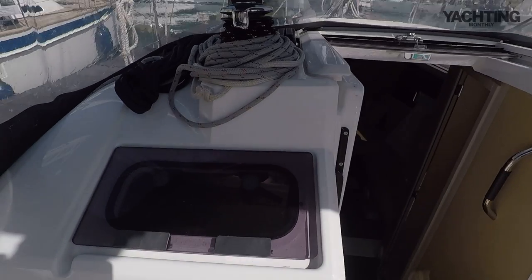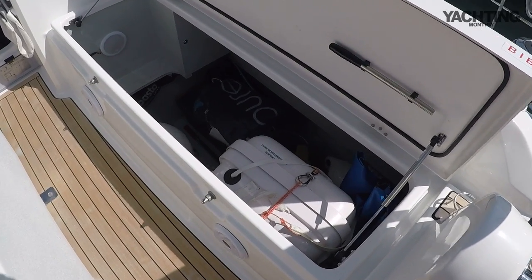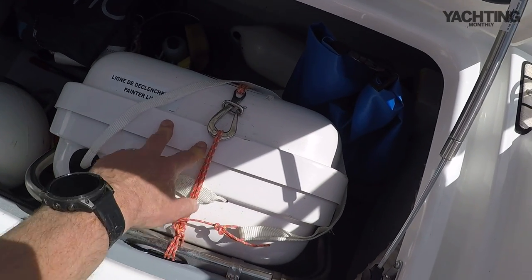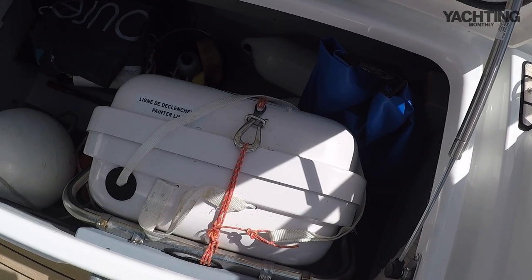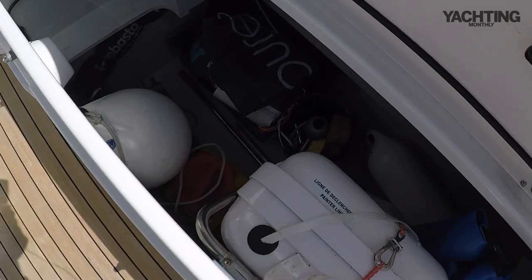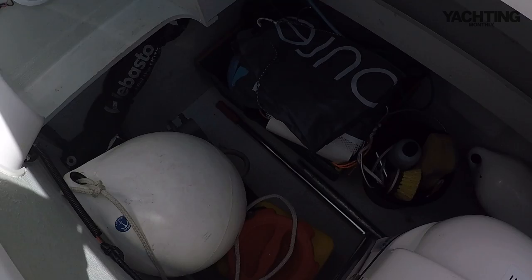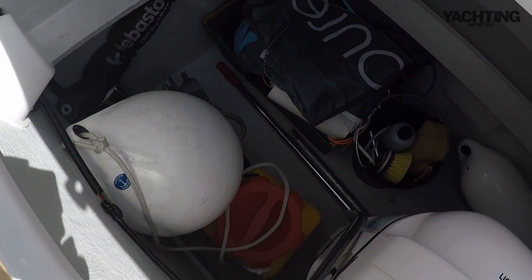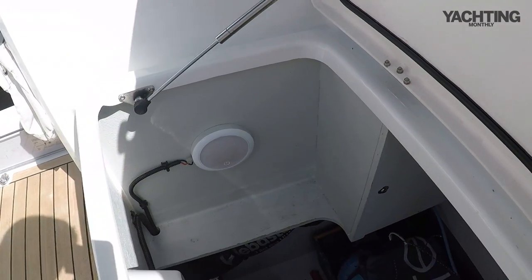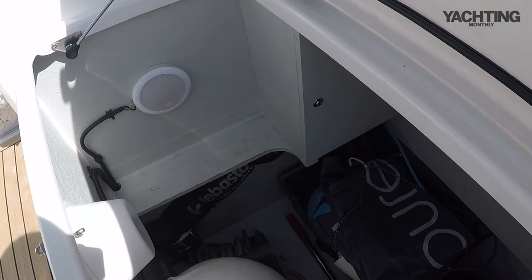Coming forward there's a hatch that goes into the aft cabin. There are some really nice little touches in the cockpit, like this cavernous cockpit locker with a canister-mounted life raft - you'd need to lift that out if you needed it but it's pretty secure. You've got loads of space for a dinghy, the heating system, and fenders. There's a gas strut on the door so you can't drop it on your fingers, and a light that comes on when you open it in the dark.